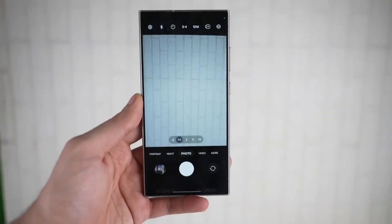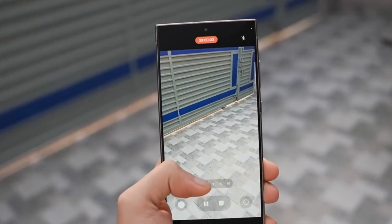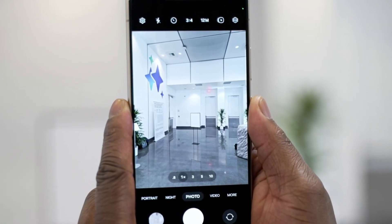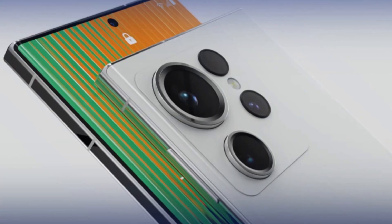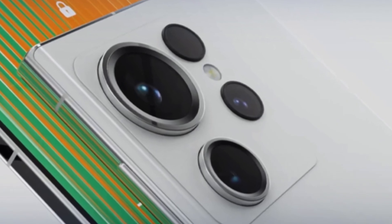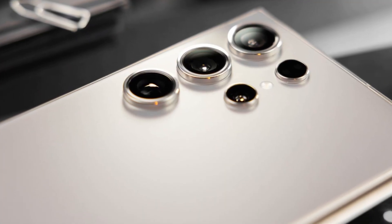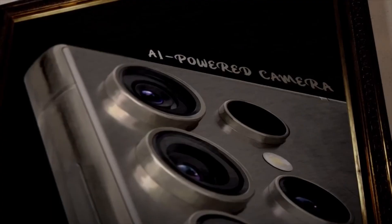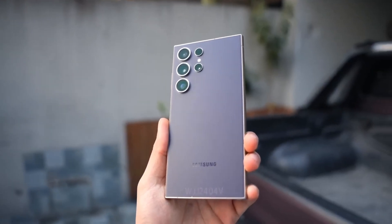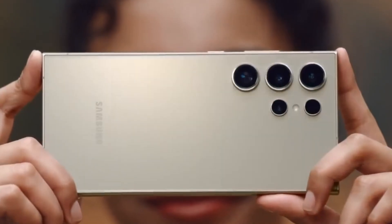Let's start with the camera. The Galaxy S25 Ultra is expected to stick with its familiar quad camera setup, but with serious enhancements. The main sensor will likely boast 200 megapixels — matching the S24 Ultra — but optimized for the S25 Ultra's specific hardware thanks to the new Snapdragon 8 Gen 4 camera ISP. We're also looking at a 5x optical zoom lens with a 50 megapixel sensor, a brand new 3x optical zoom lens also with a 50 megapixel sensor, and an ultra-wide angle lens getting bumped up to 50 megapixels as well.